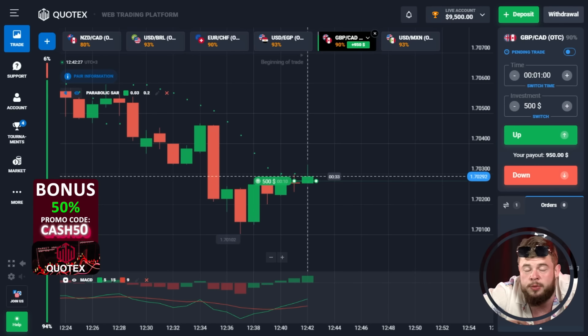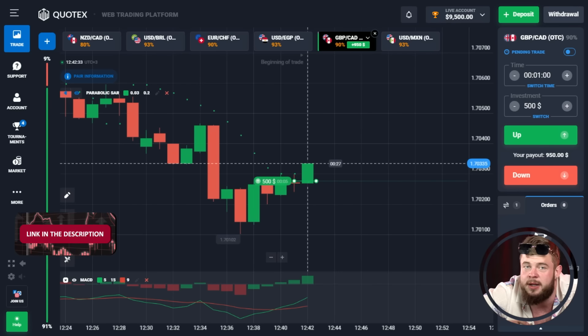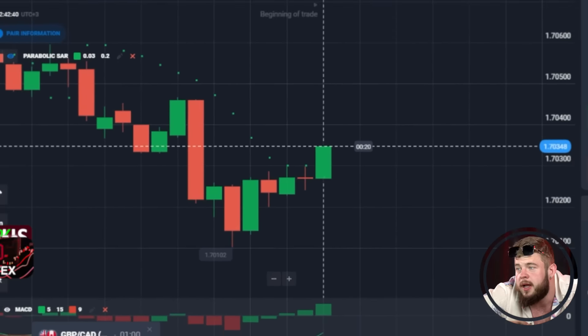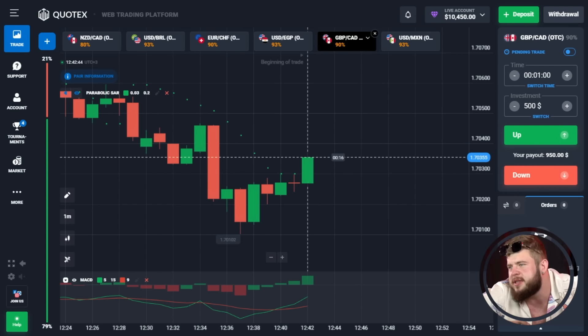I'm using a short time period of just one minute and investing my whole deposit in each trade to save time and enlarge my deposit as fast as possible. The first trade is profitable — we're at around $10,450 on the account.